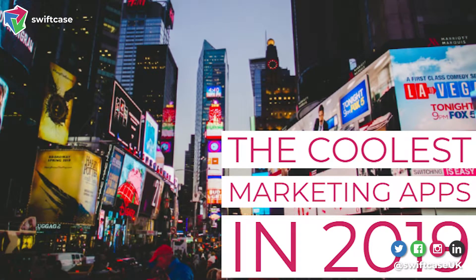My name is Adam Sykes, founder of Swiftcase, the professional productivity platform, and today we're talking about the coolest marketing apps of 2019. Stay tuned and you can see some of the apps that we use here at Swiftcase in order to make our marketing much more productive.